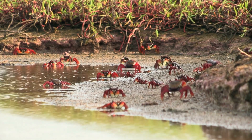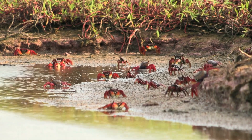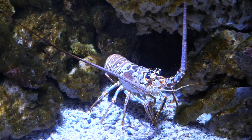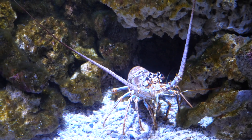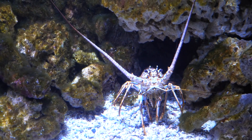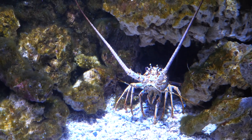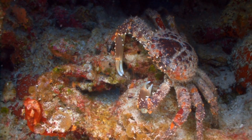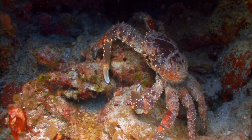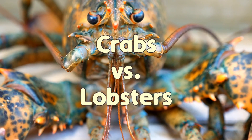Today, on the story of animals, we are diving into the underwater world of crustaceans to look at two intriguing sea creatures: crabs and lobsters. These animals might look alike to the untrained eye with their hard shells and pincers, but they are vastly different from each other. From their lifestyles to their unique adaptations, let's explore what truly sets crabs and lobsters apart.